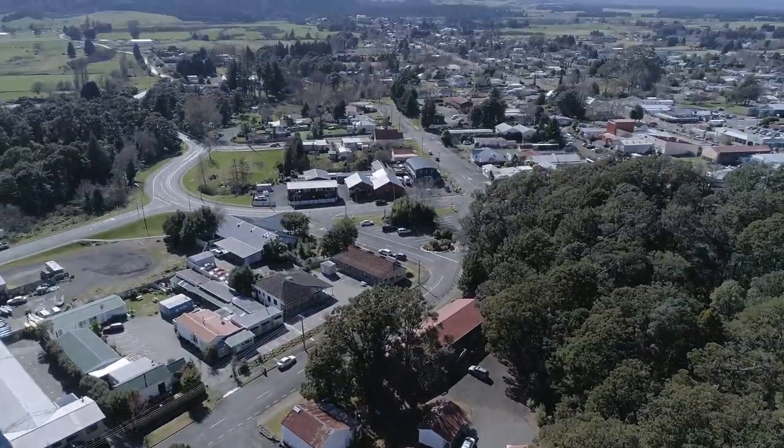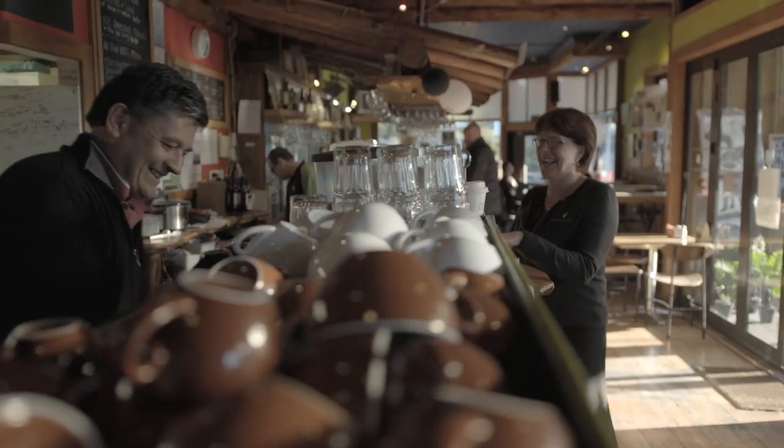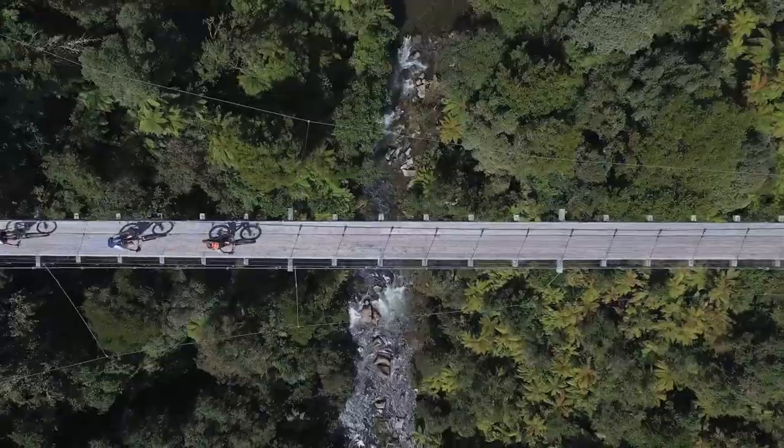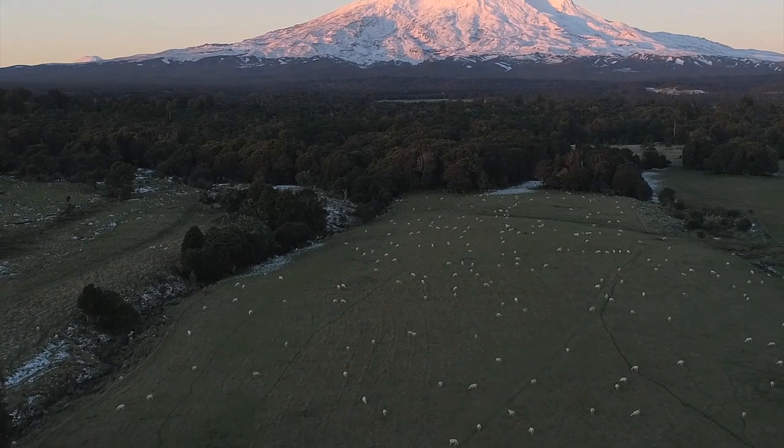You can just walk into town — the cafes, the restaurants. You're close to lots of different bush walks, hiking tracks, mountain biking tracks, and the skiing at Mount Rua Peel.